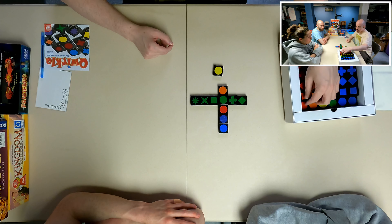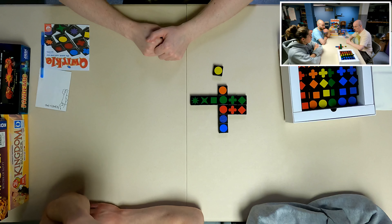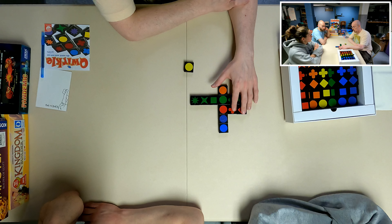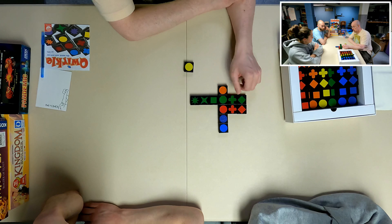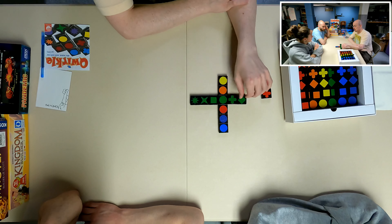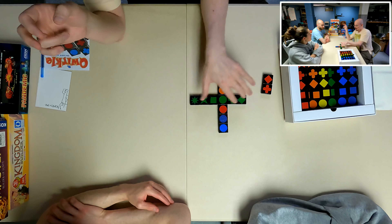If you were to grab two tiles and line them up there — this is all one color and these are all one shape — you would be affecting this line, this line, and this line. So that would be three, five, seven points. Any time that you lay out a sixth — a sixth of a shape or all six shapes for one color — you score six, and an additional six for what they call the Quircle.